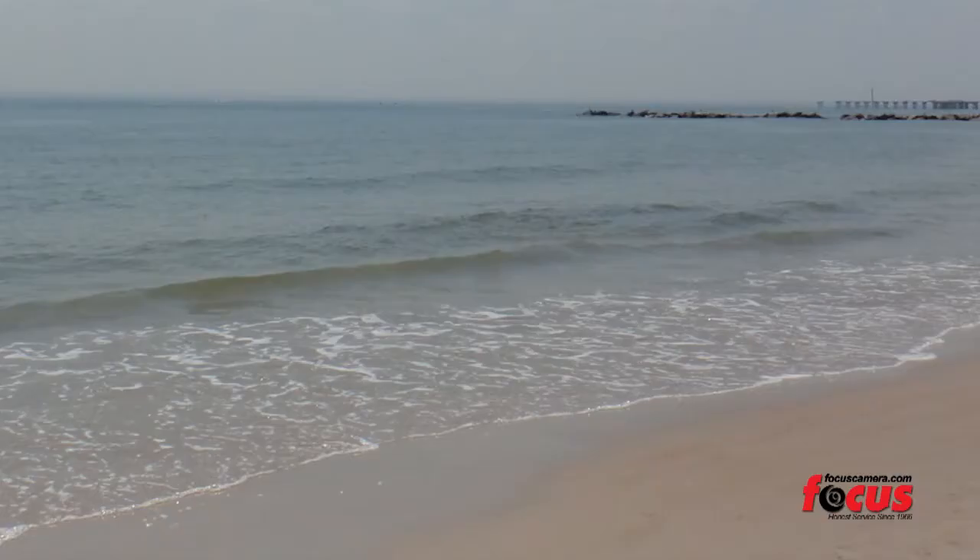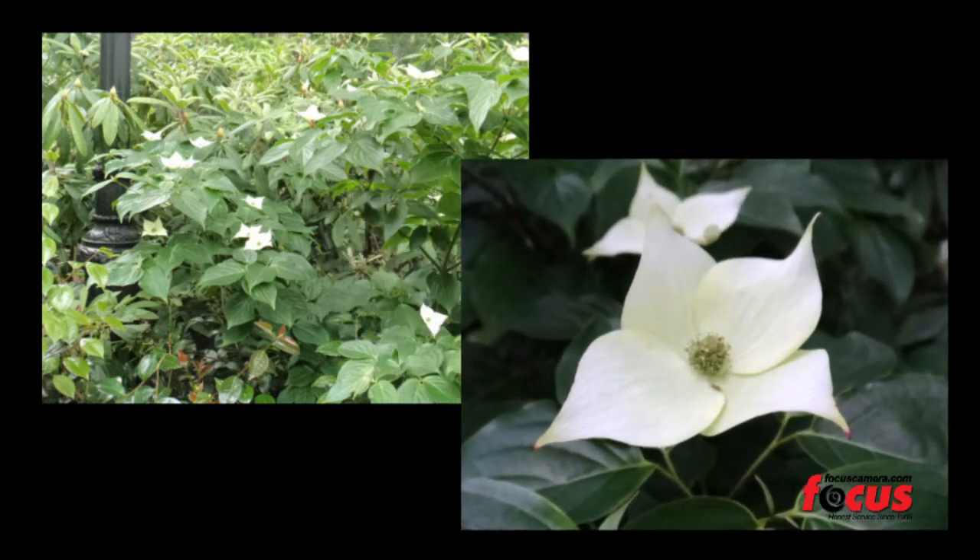Its 16 megapixel CCD sensor and four times optical zoom will keep your picture quality high, especially during times that don't get captured enough on camera.